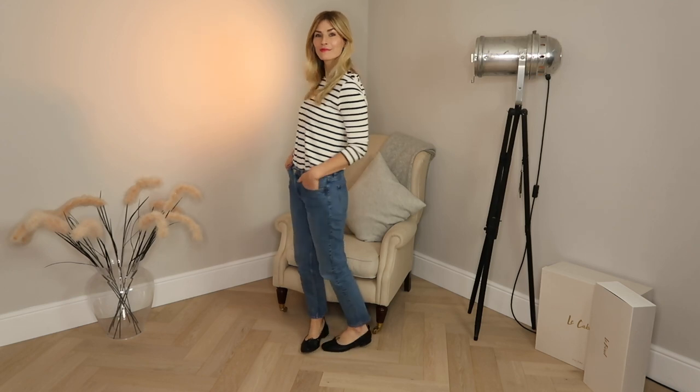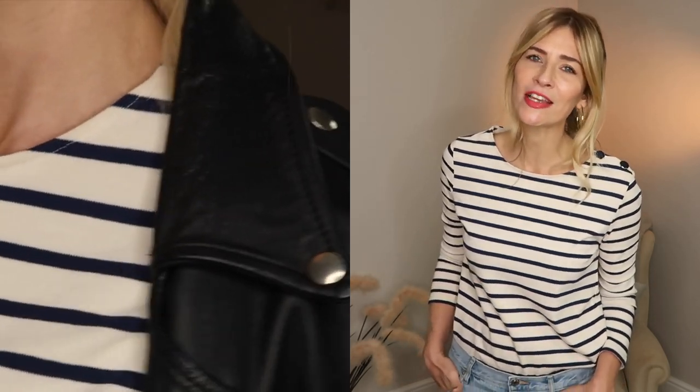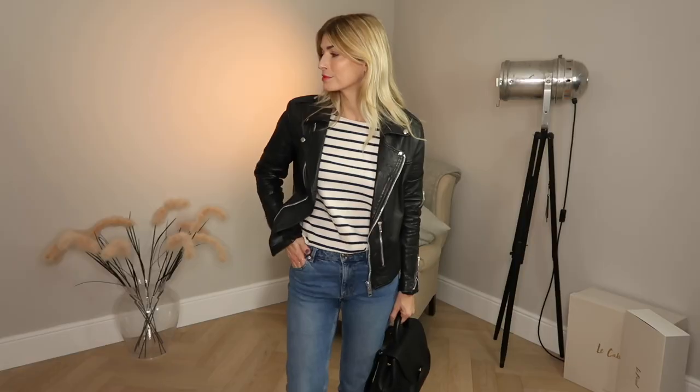Starting with the easiest and most classic way to style a Breton top: with mid-wash denim jeans. You could go with darker denim, or I particularly love lighter, sun-bleached vintage-style jeans - they work really nicely with a Breton top. I've added a leather jacket to give the outfit a little more edge, and my flats provide a nice contrast. It's a classic, throw-on everyday kind of look that never fails to look chic.